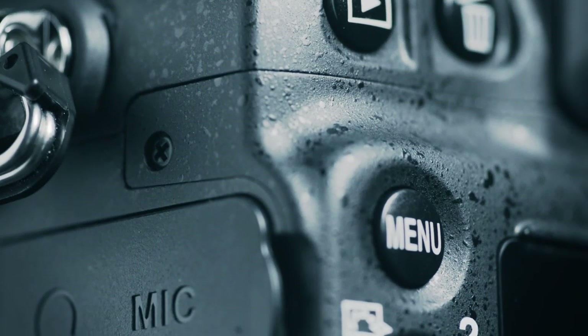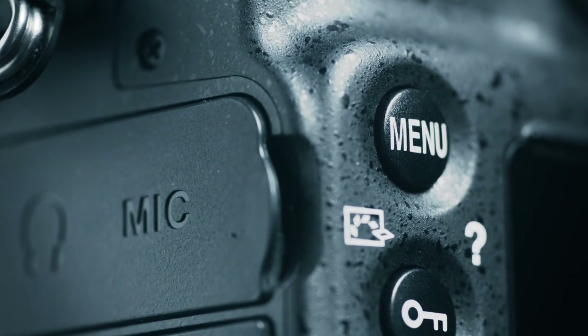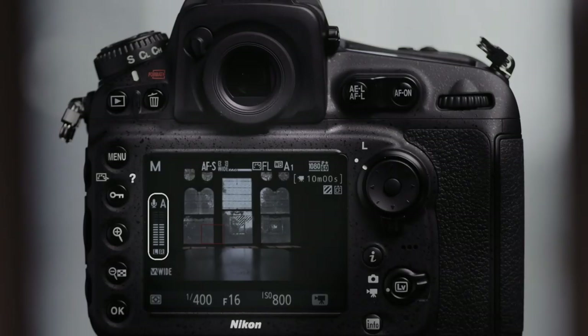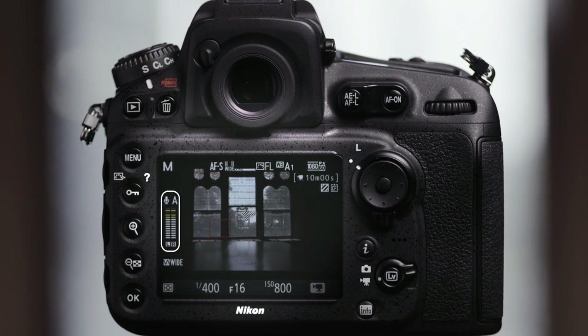As experienced filmmakers have told me, audio is absolutely crucial in achieving a brilliant finished product. You can achieve clear audio quality in challenging conditions such as when shooting outdoors in poor weather, or with significant ambient noise. Audio levels on the camera's LCD screen allow you to see the volume level while you are recording.